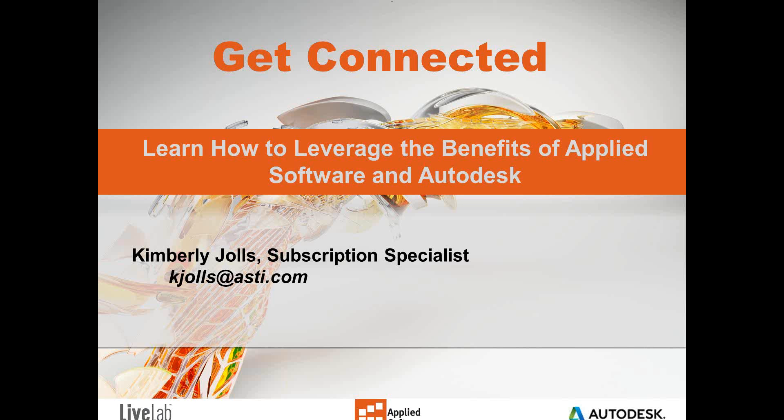Hi, good morning, good afternoon, and welcome to today's webinar, Getting Started, Getting Connected. This webinar is brought to you by LiveLab Learning, which is a subsidiary of Academic Corp., a wholly owned applied software company created to provide world-class training. My name is Kimberly Joles, and I'm delighted to be here today.